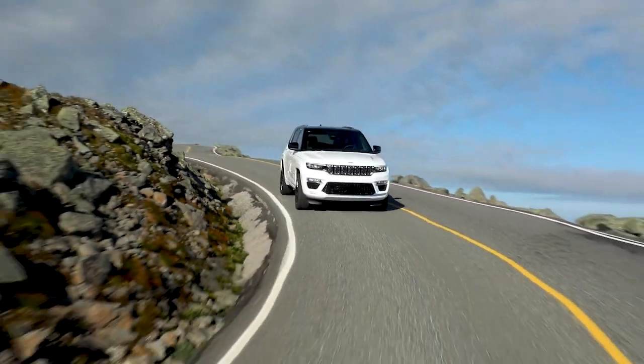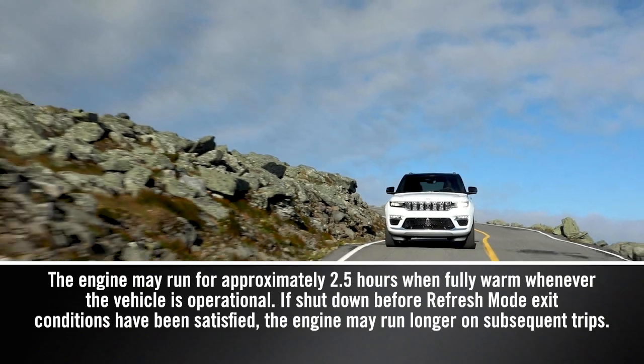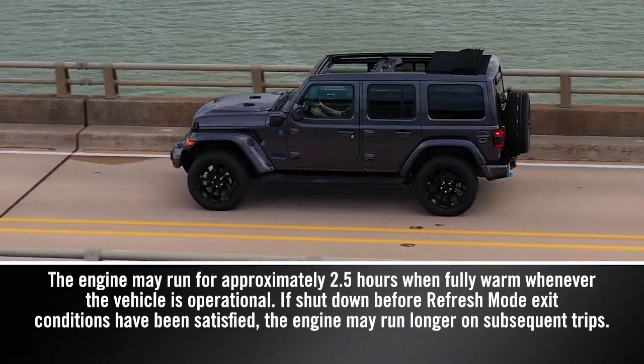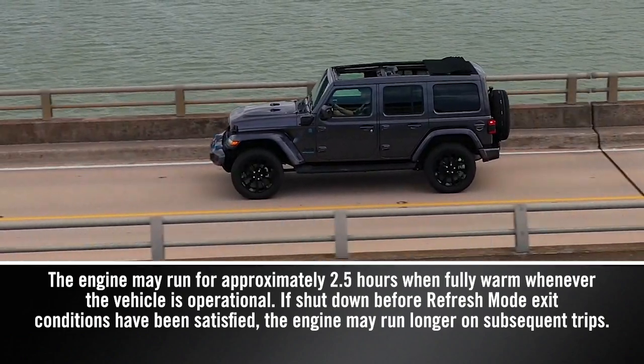If the mode was activated to maintain engine lubrication, adding fuel will not exit the mode sooner, and the engine may run for extended periods of time to increase the temperature of the oil and satisfy oil refresh mode exit conditions.